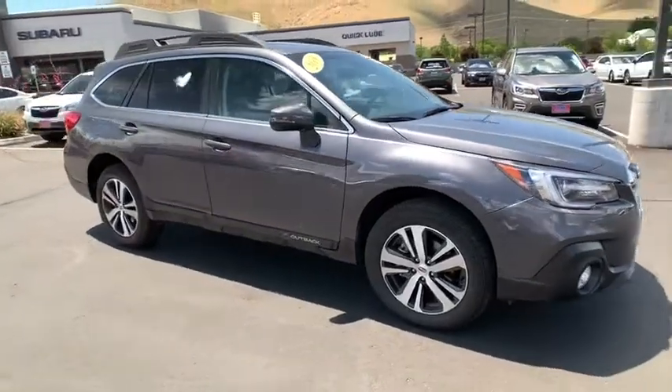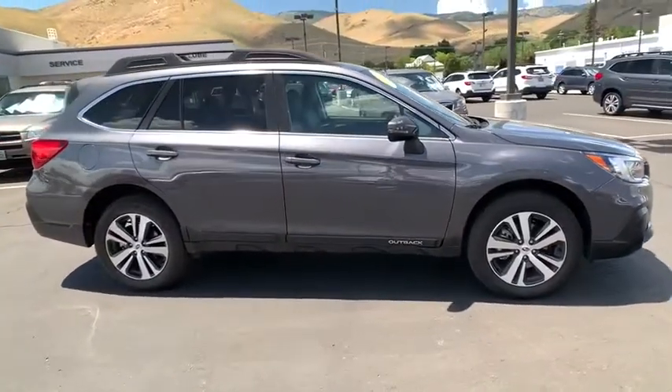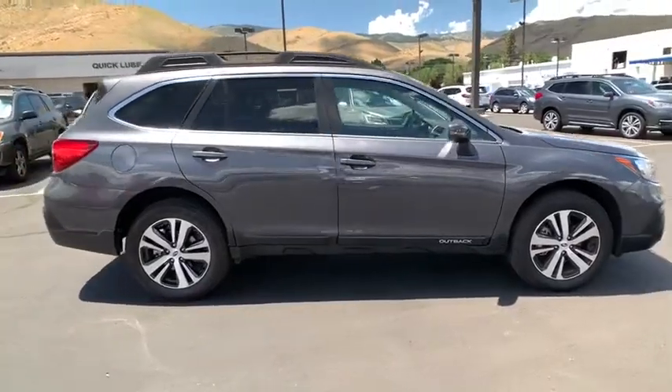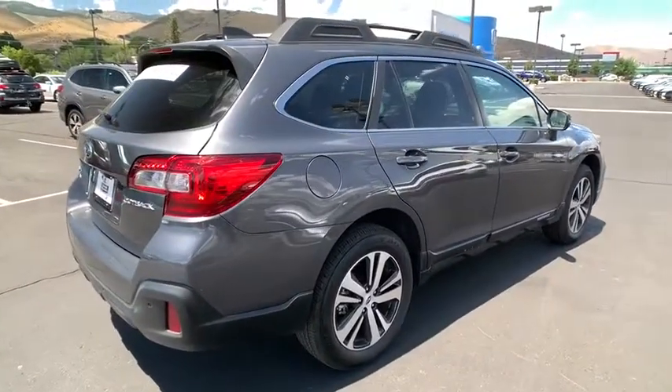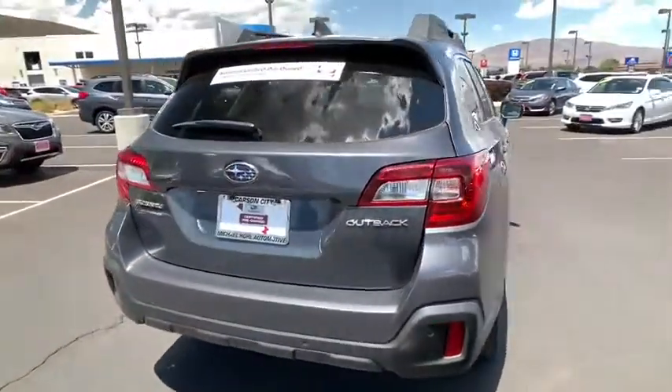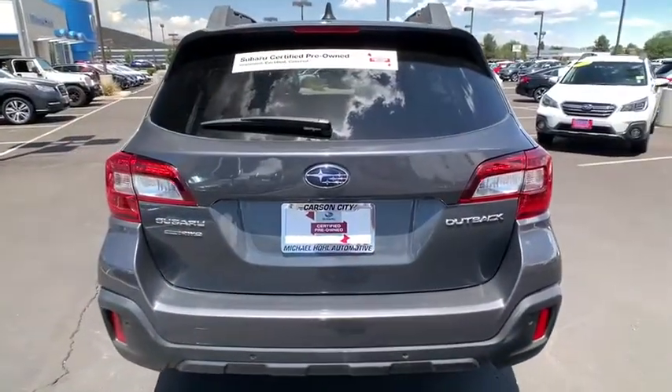Looking for the right vehicle? Check out the 2019 Subaru Outback. Take the go-anywhere capability of all-wheel drive and plenty of room for cargo and companions and you've got the Subaru Outback. Let the adventure begin.